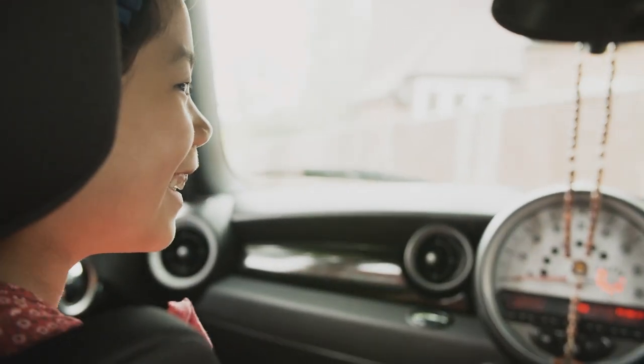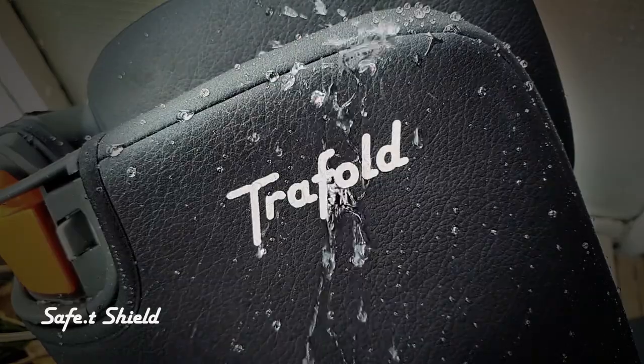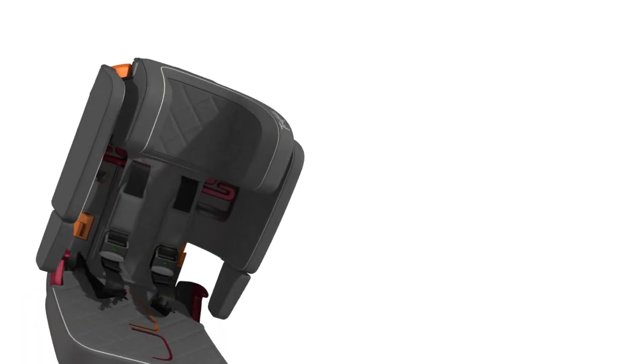Finally, the fabric stops bacteria and fungi from spreading, with an easy-to-clean finish. Just wipe it down, fold it back up, and store it in the boot. Germ-free, with plenty of room for passengers.